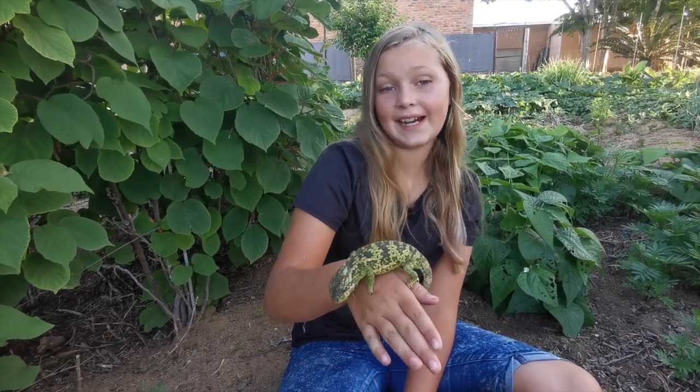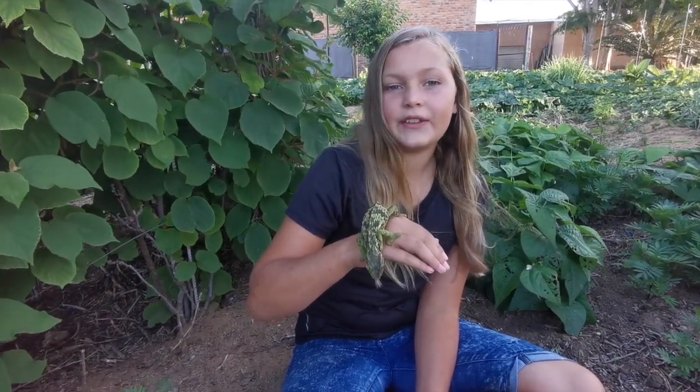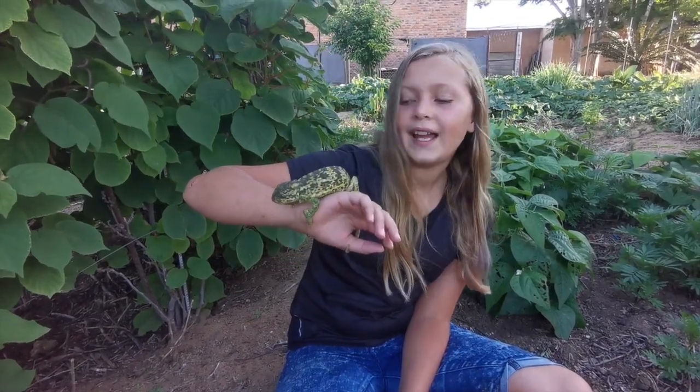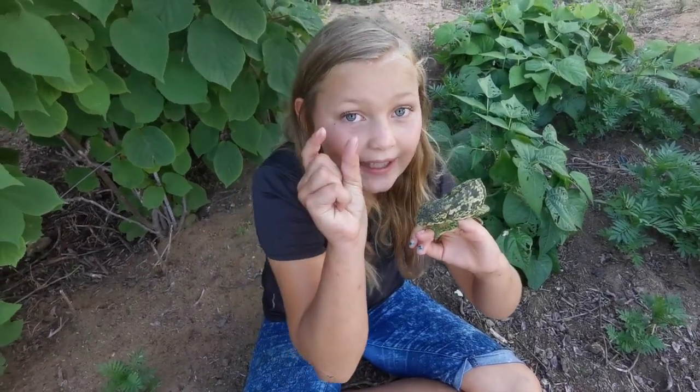Chameleons change colour when getting a female or fighting with another male - the colours turn different. The males are always the beautiful ones with more colours. You get chameleons in Africa, Madagascar and Saudi Arabia. This is one from South Africa. The biggest chameleon is 70 centimetres long; the smallest one is about a centimetre.